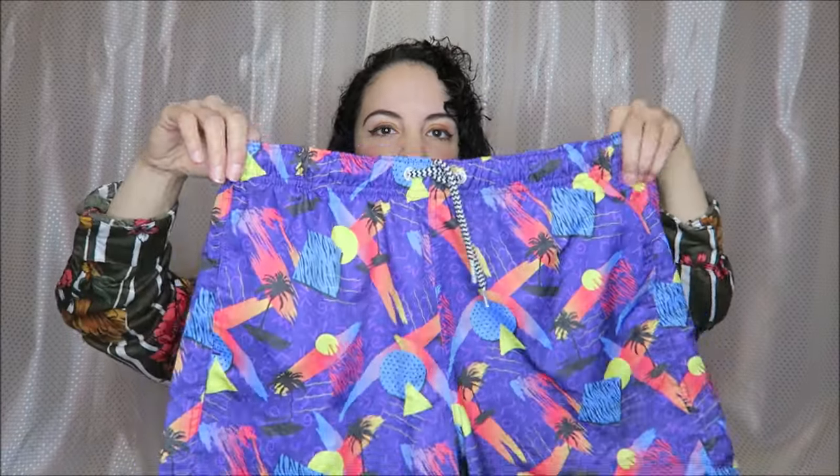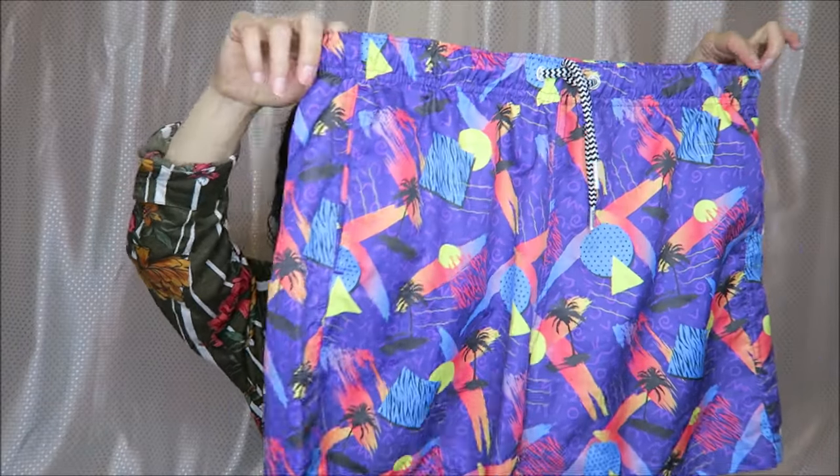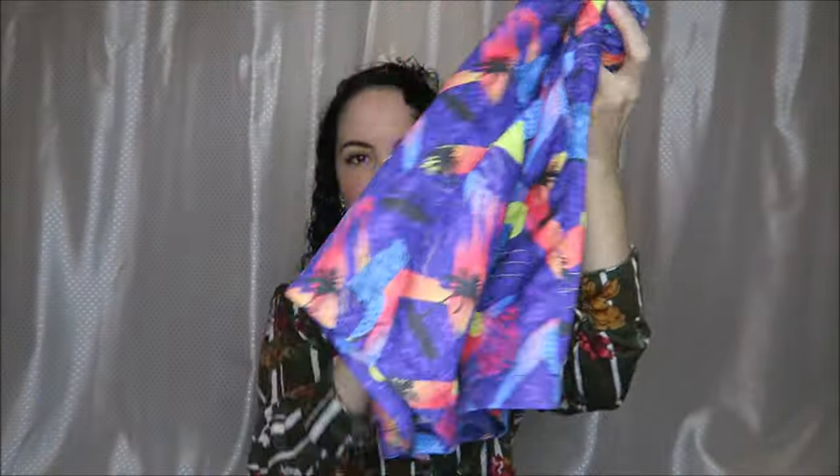I also found these swim trunks, and these could actually fit me as just a pair of shorts. I love that early 90s print — I thought that was really fun. My mom found these and I decided to get them at the last minute.